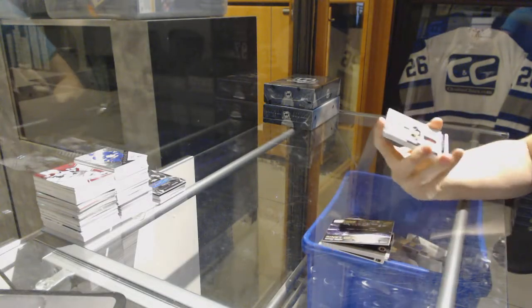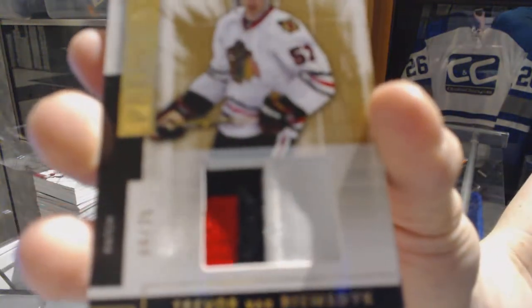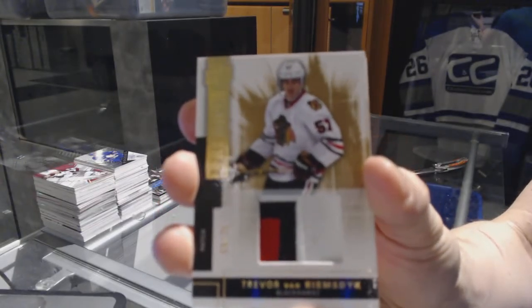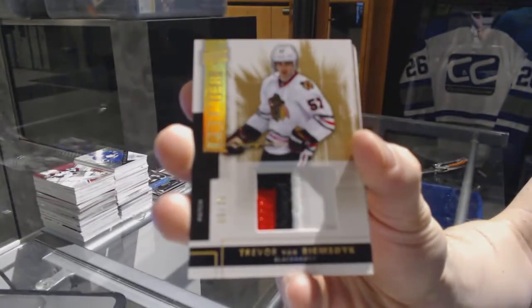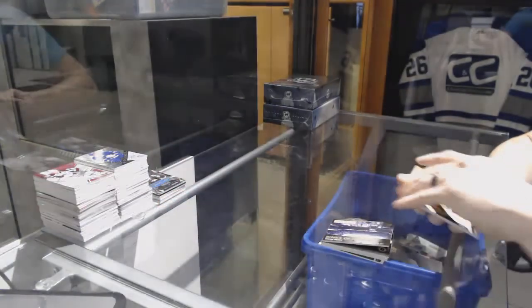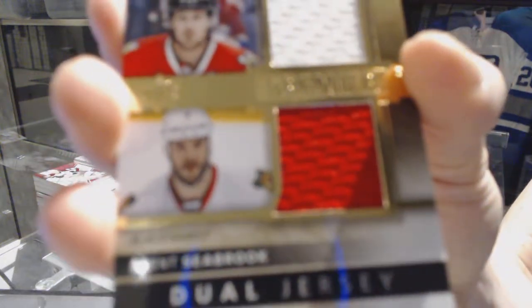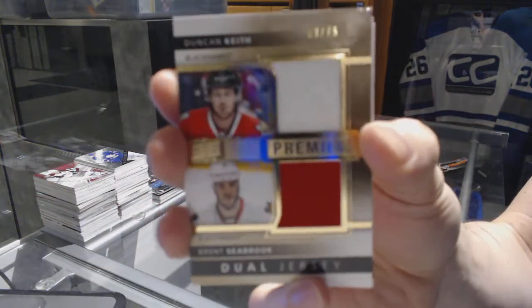We've got a three-color base patch, number 25, for the Chicago Blackhawks' Trevor van Riemsdyk — a 25 for the Hawks. We've got a dual jersey, number 75, for the Chicago Blackhawks' Duncan Keith and Brent Seabrook.